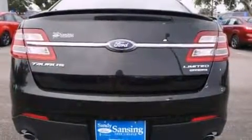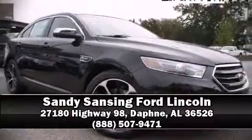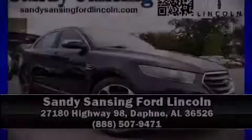Our sales staff will help you find the vehicle that you've been searching for. Please don't hesitate to give us a call. We'll see you next time!